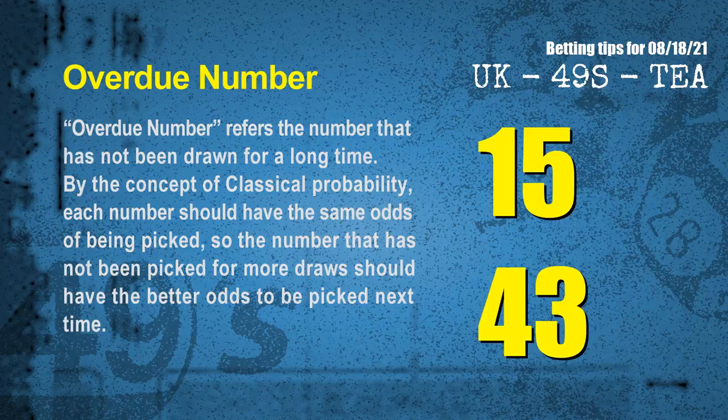The final information for you is overdue numbers. An overdue number refers to a number that has not been drawn for a long time. Also by the concept of classical probability, each number should have the same odds of being picked, so a number that has not been picked for more draws should have better odds to be picked next time. After counting thousands of results before, the most overdue two numbers are 15 and 43.